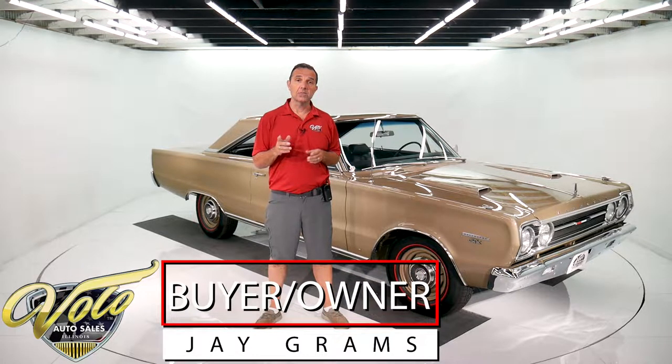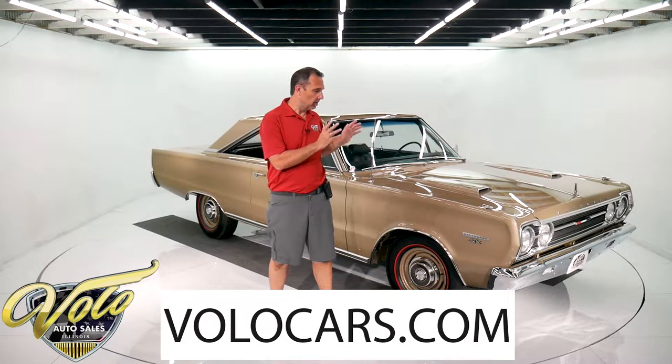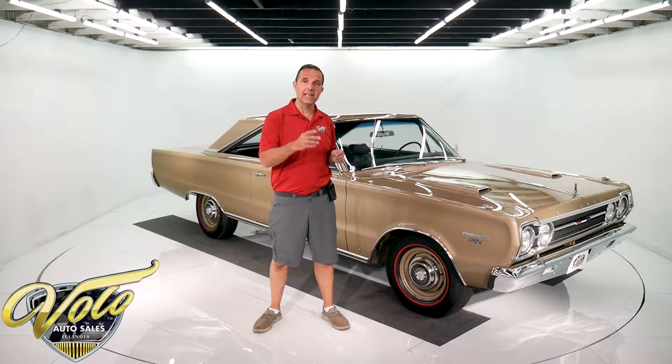Hey, I'm Jay Grams. We're here at the Volo Auto Museum. We have a few hundred collector cars for sale. Go to VoloCars.com — that's where you'll find all the pricing, specs, and pictures top to bottom of this car and a few hundred others. That's VoloCars.com.